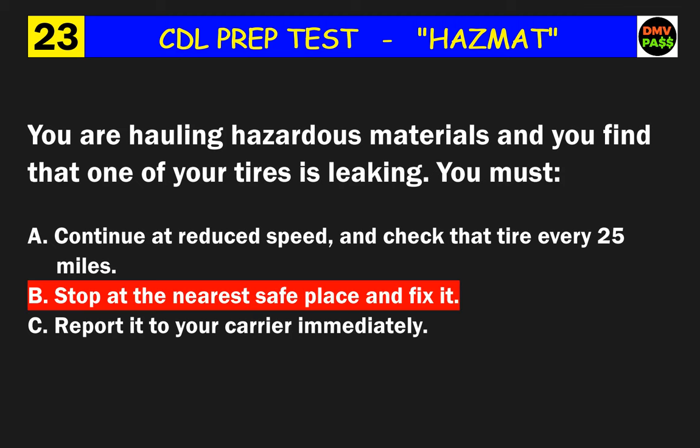Question 33: If the word 'forbidden' appears in the hazard class column of an entry in the hazardous materials table, what applies? The correct answer is B: a common carrier must never transport the material.